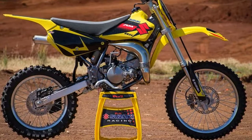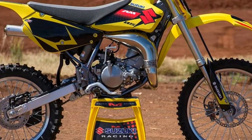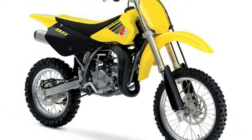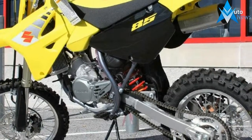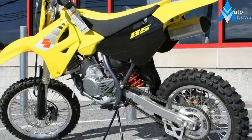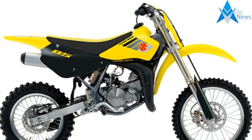The reliable two-stroke engine produces smooth power at any RPM with an emphasis on low to mid-range performance, just like its larger RMZ cousins. The RM85 delivers class-leading handling for both experienced racers and rookie riders alike. With its smooth power delivery and lightweight handling, the RM85 is the perfect motocross bike for anyone learning to race and striving to win.